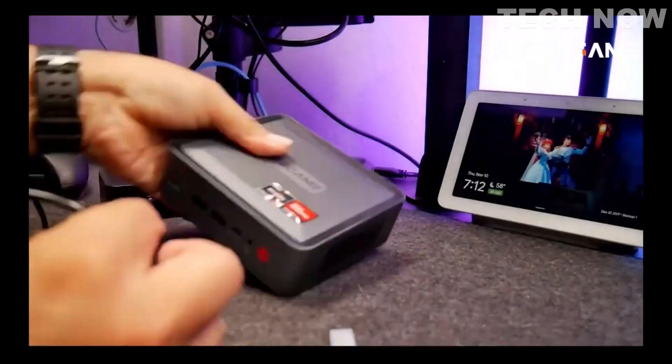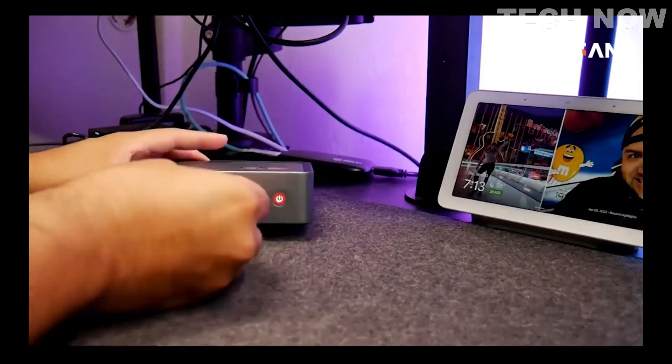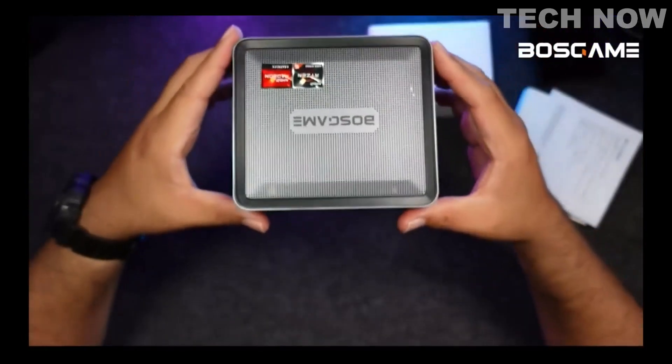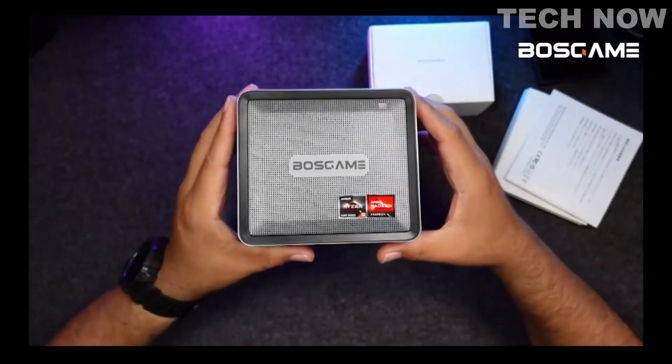It features Radeon Vega 8 graphics with a graphics frequency of 2000 MHz to support 4K playback. The enclosure is metal with ventilation all around the body — it feels premium in the hand and it's not that heavy.